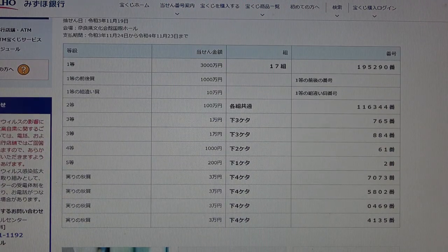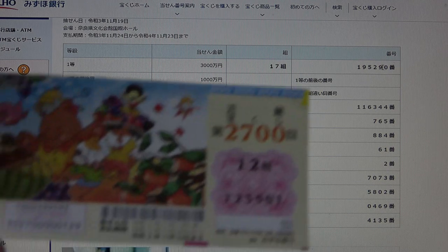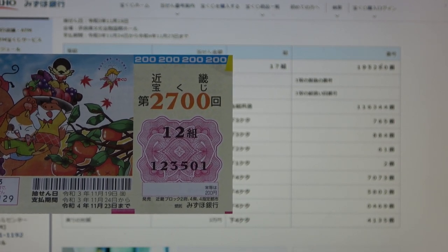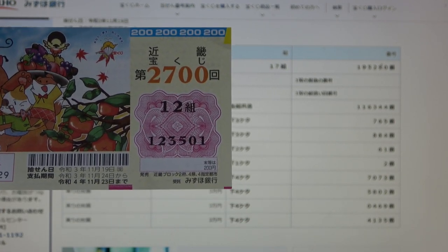Let's see if I won. To win Ito, the first prize — Sanzenmanen — you must have grouping number 17 with these exact numbers in the exact order: 195290. I have grouping 12, so I've lost, and my numbers are 123501.